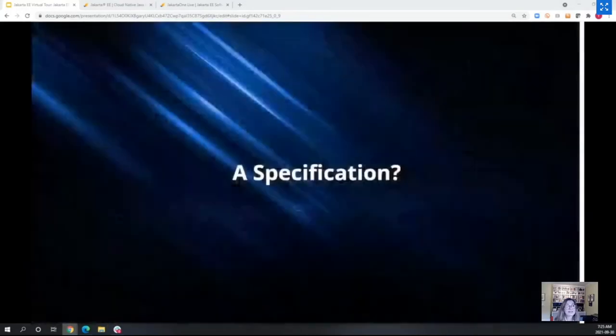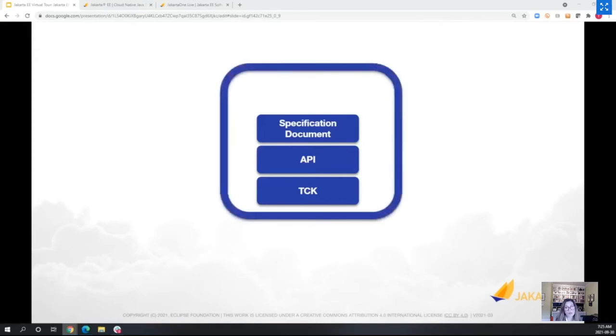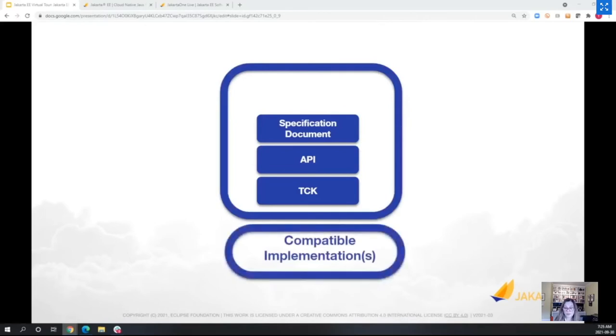What exactly is a specification? A specification consists of a specification document, an application programming interface or API, and a Technology Compatibility Kit used for verifying that a compatible implementation is implementing the APIs according to the specification document. Only when all these pieces fit together are we ready to have final specifications.